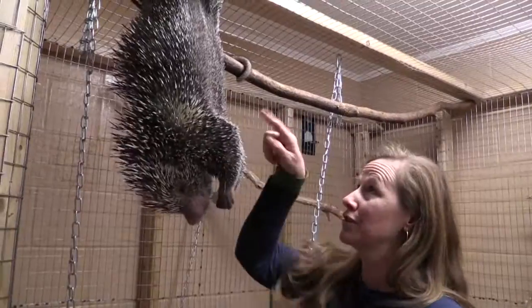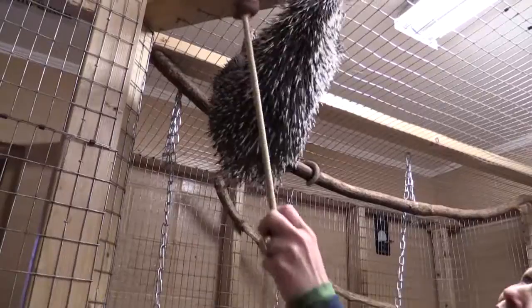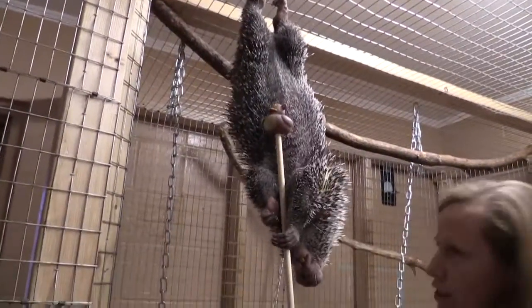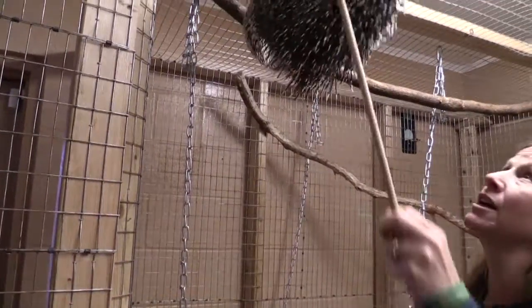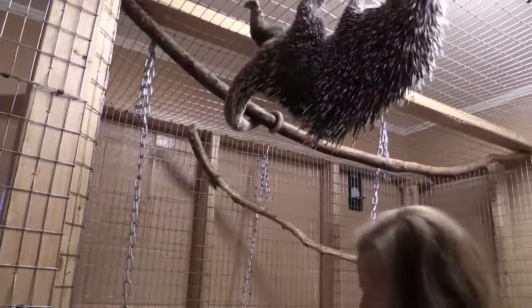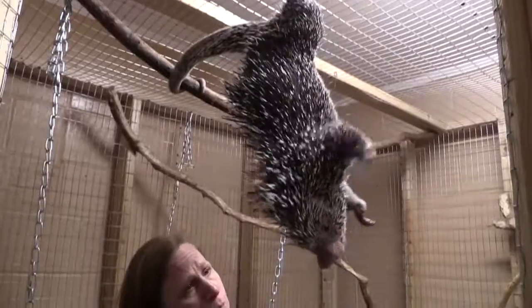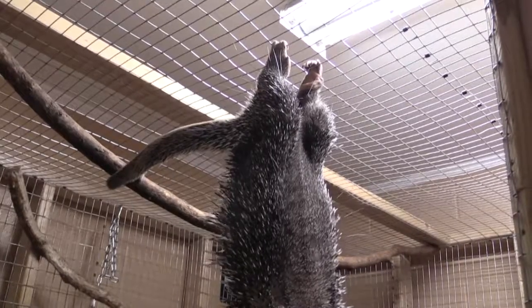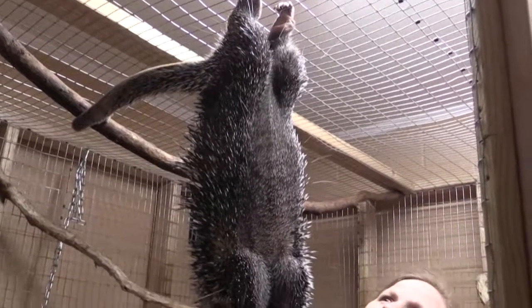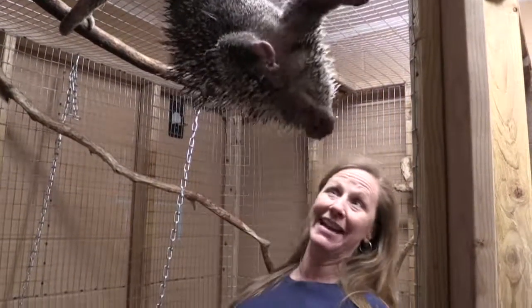He is a nocturnal animal, so we're working on helping him realize he needs to stay awake more during the day to show folks what he can do for our programs. Hopefully you'll be able to visit and see him out on grounds in our caging on the lawn. You can see him using those fabulously strong rear legs and his great teeth — we give him a variety of things to gnaw on to help file those teeth down. We thank you for joining us here at Catching Up with the Zoo Crew on PAC-14. We hope to see you soon.